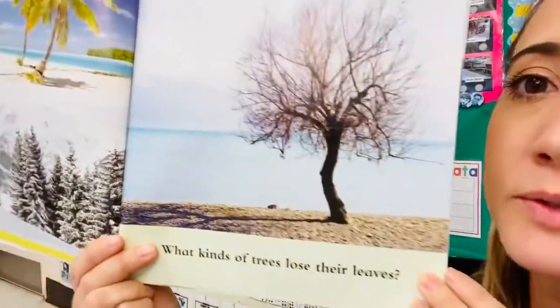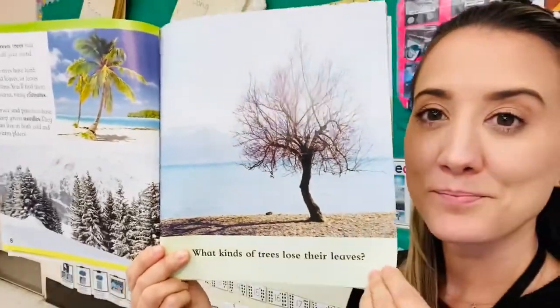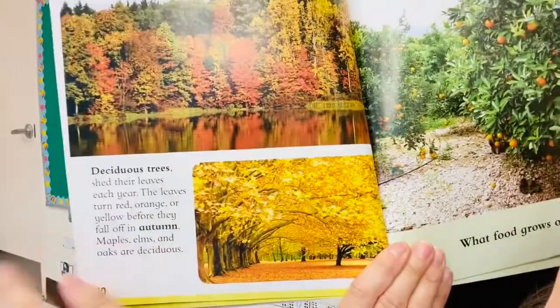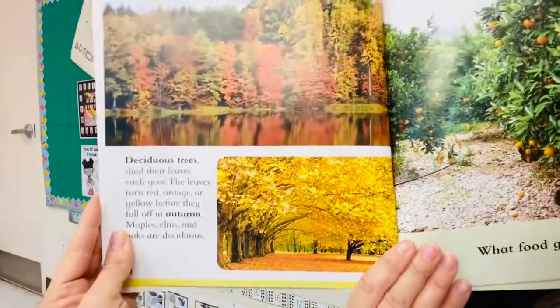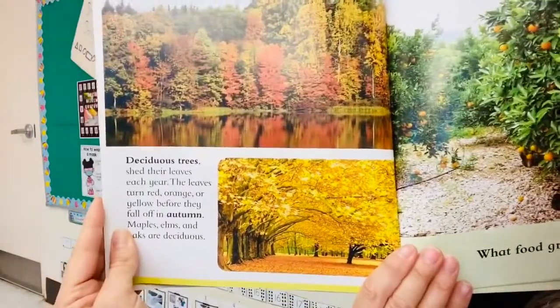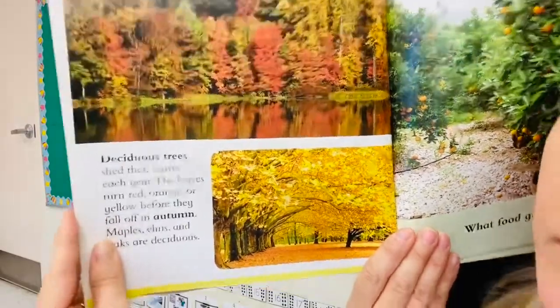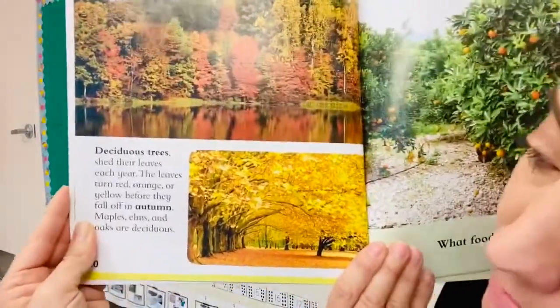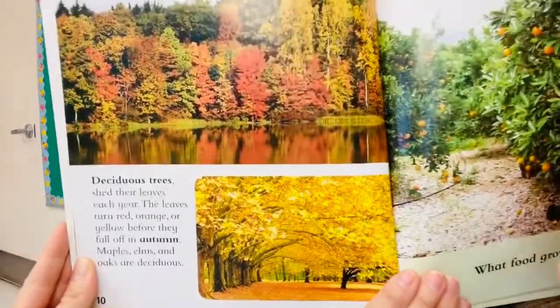What kinds of trees lose their leaves? Deciduous trees shed their leaves each year. The leaves turn red, orange, or yellow before they fall off in autumn. Another word for autumn is the fall, the season that we're in right now. Maples, elms, and oaks are deciduous trees.